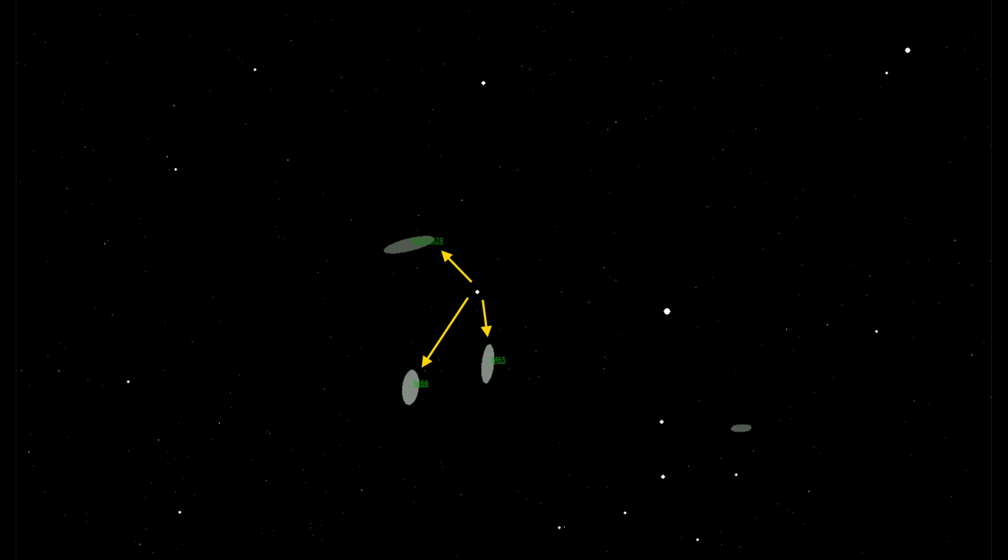What I try and do is keep the reference star in my finder scope, so when I'm looking at one of the galaxies I can pan back to the main reference star and then off to the next galaxy I'm interested in.